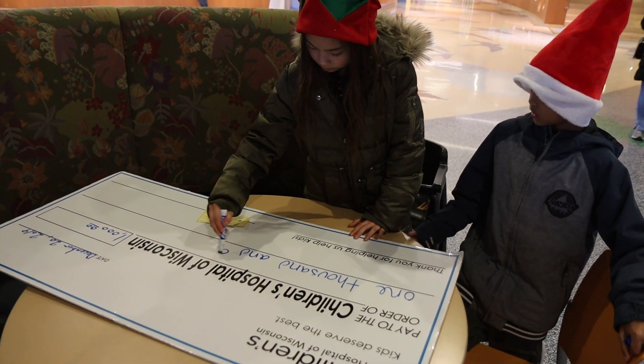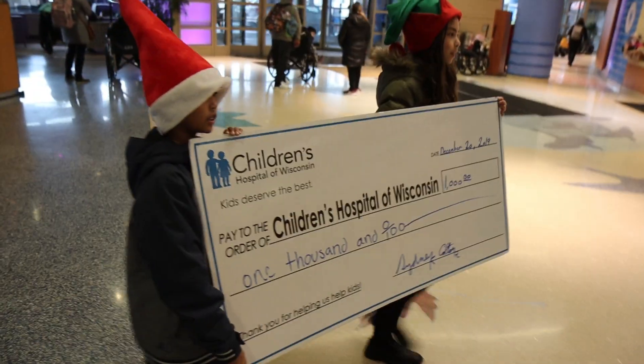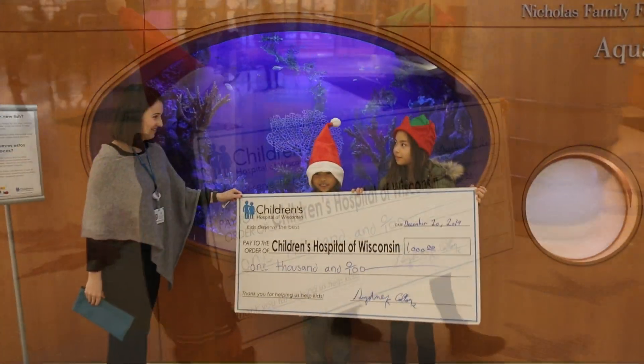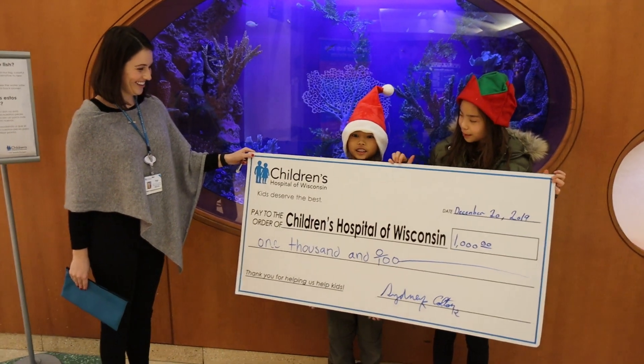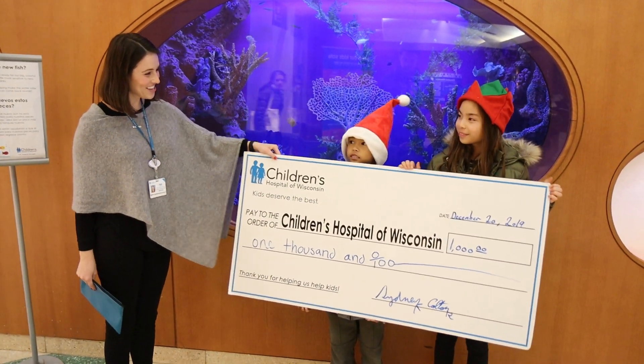So last but not least, we stopped at Children's Hospital to drop off another donation check. We'd like to present you this $1,000 check for Children's Hospital. Awesome, thank you.